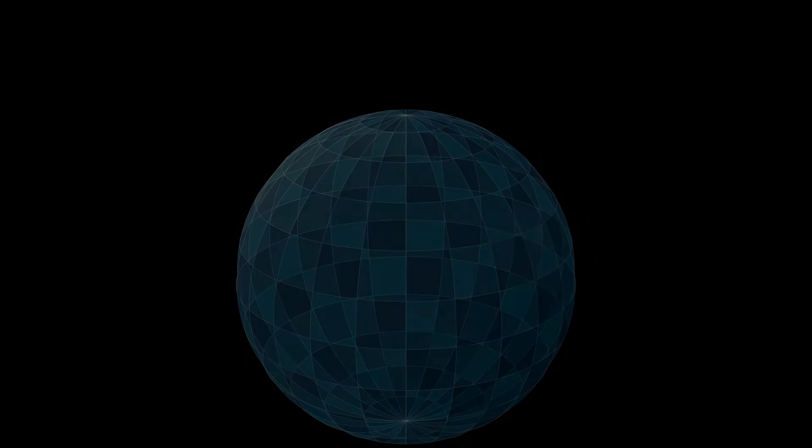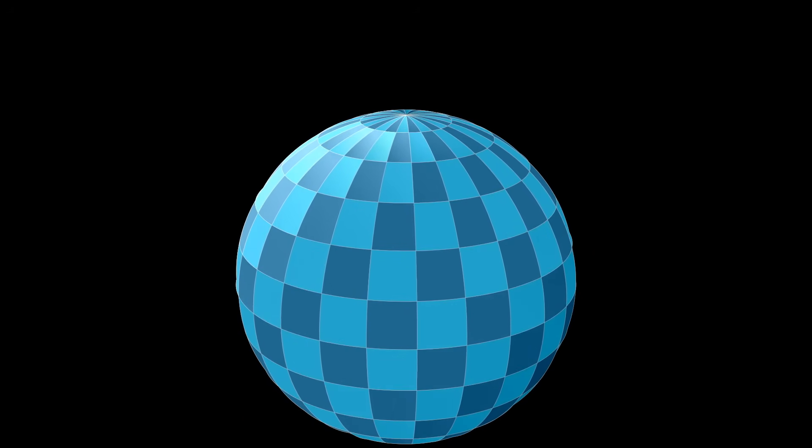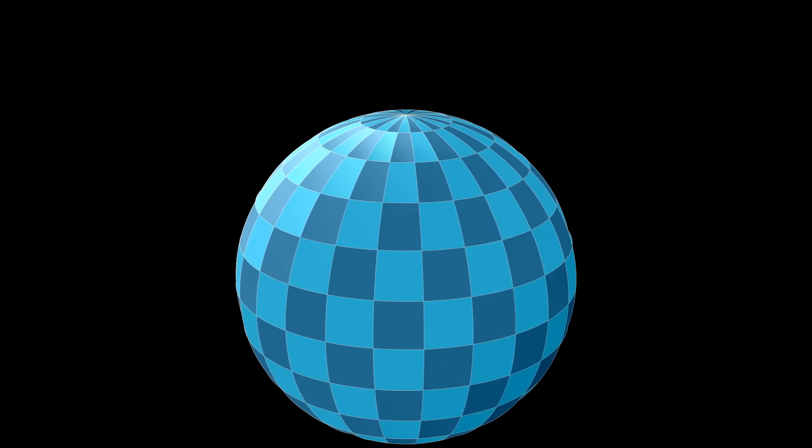Every good geometry student knows the angles of a triangle add up to 180 degrees, right? Not always. Certainly that's true if we're talking about Euclidean geometry, but there are other types of geometries. Specifically, spherical geometry is a good representation for our planet — it's the study of figures on the surface of a sphere, much like the Earth.